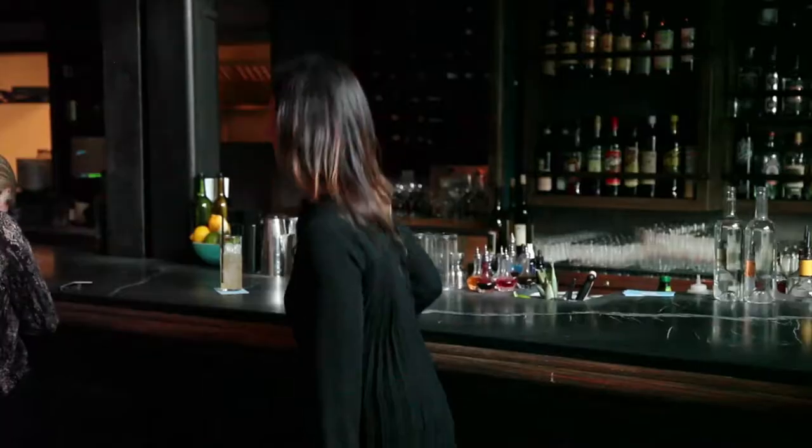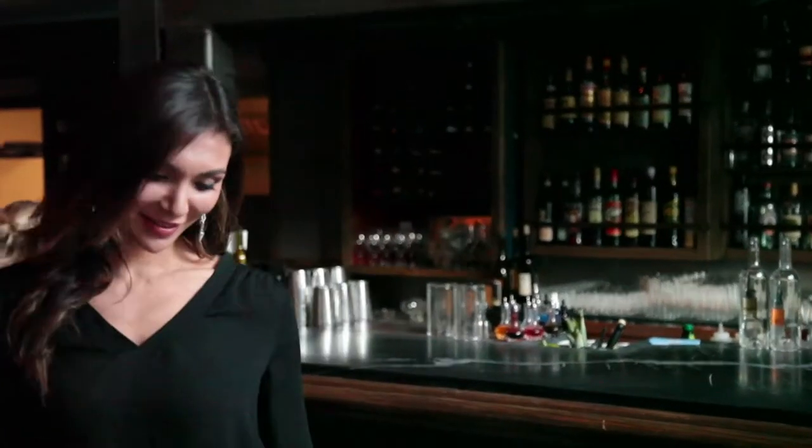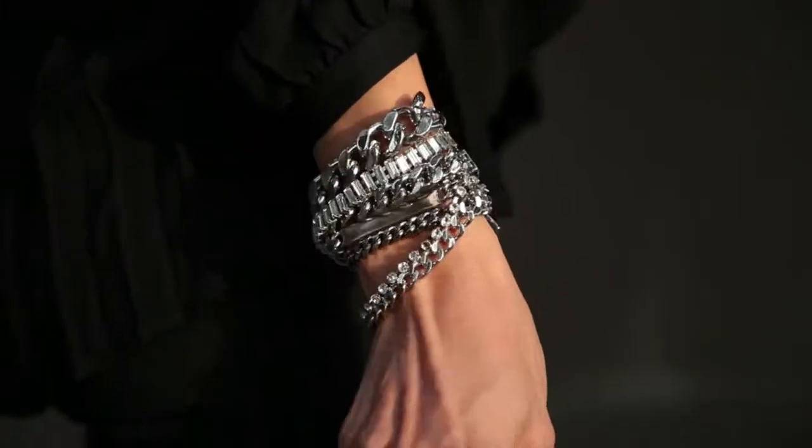You can dress this top up or down or even somewhere in between. I really like to wear it with leather and some pointy toe pumps — you've got a great look for dinner — and then if you want to wear it to a holiday party, all you have to do is add some jewels.